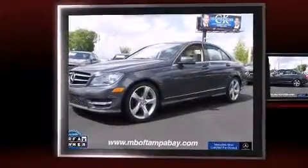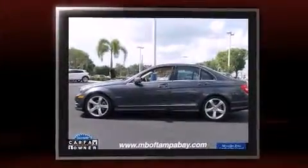The 2014 Mercedes-Benz C-Class. With less than 10,000 miles on the odometer, this four-door sedan prioritizes comfort, safety, and convenience.